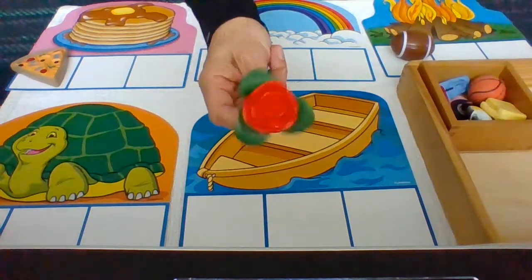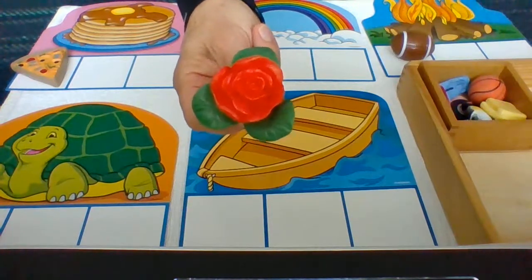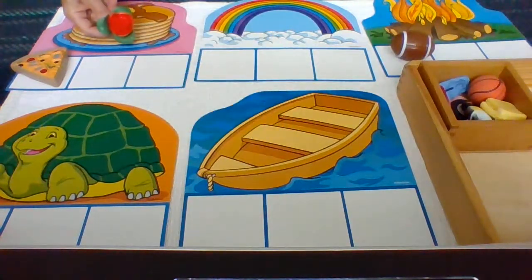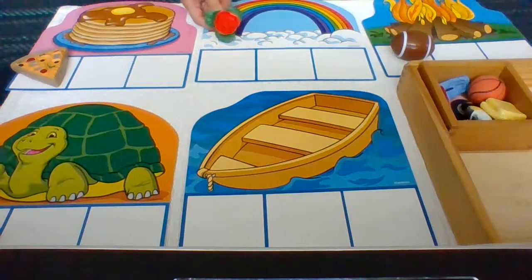This is a type of flower — it's called a rose. Rose — R. Pancakes — P. Turtle — T. Rainbow — R. Rose — R. Yes, rose goes with rainbow.